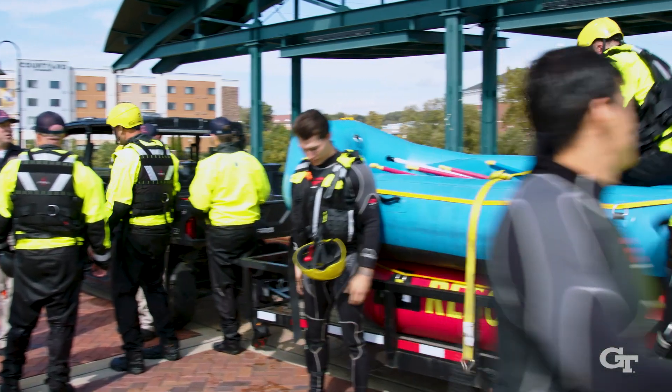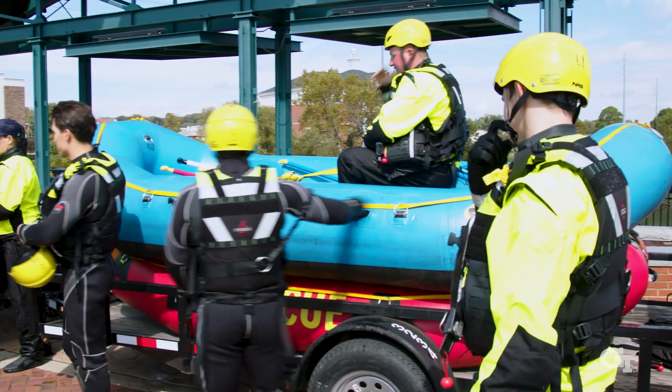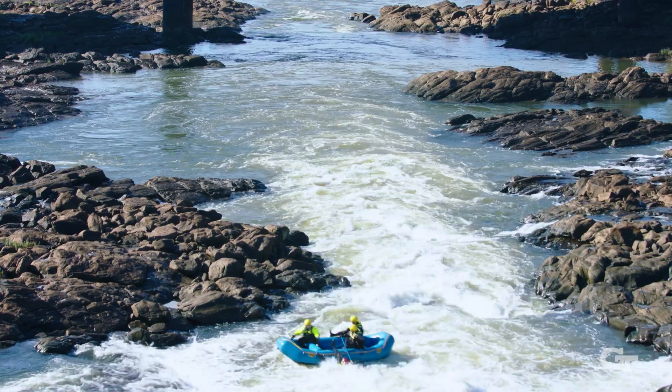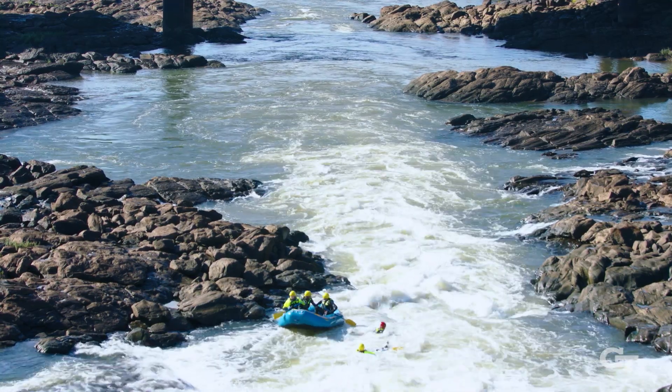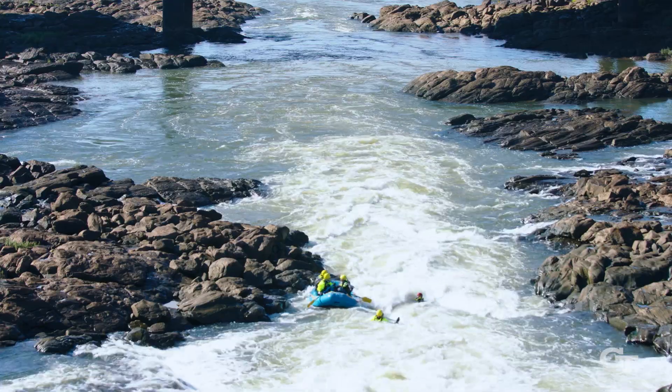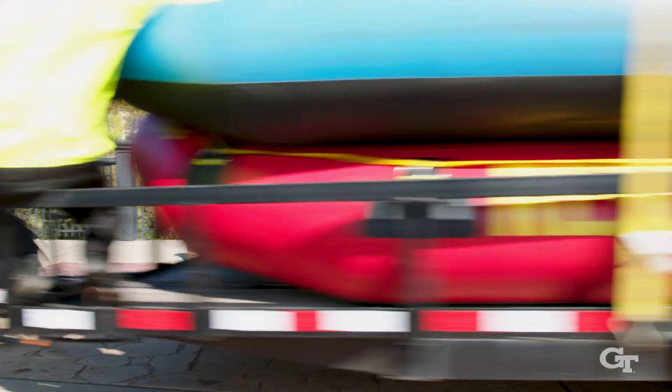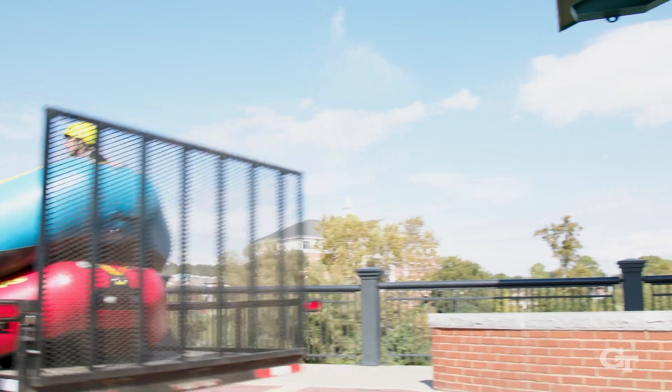I think this is really going to help, especially the fire department, in locating any kind of situation. I think it's going to be a good asset to them. It's a game changer. We currently send resources to the river based on witness statements called into our dispatch center. If we have real-time cameras or a real-time video feed that tells us where the problem is and what the problem is, then it takes out that middle person, which saves time and it saves lives.